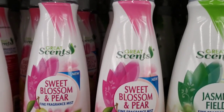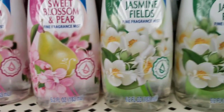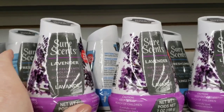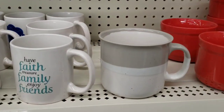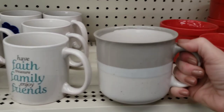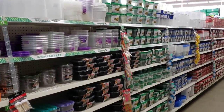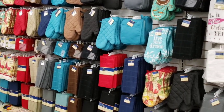This is new by Great Scents — Sweet Blossom and Pear Fine Fragrance Mist, 6.2 ounce bottle. And then they had it in the Jasmine Fields. Are these new or just a different shape? They look different — 7 ounces. Oh, I love this coffee mug, but it had a chip in it. But I love the colors — taupe and cream. And over here you have your storage food containers, always a great selection. And then all the kitchen goods — hand towels, hot pads, oven mitts, place mats.